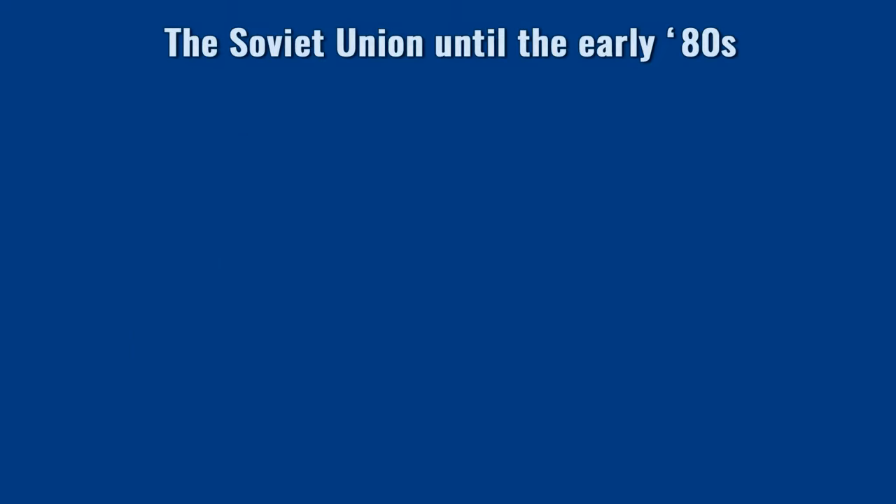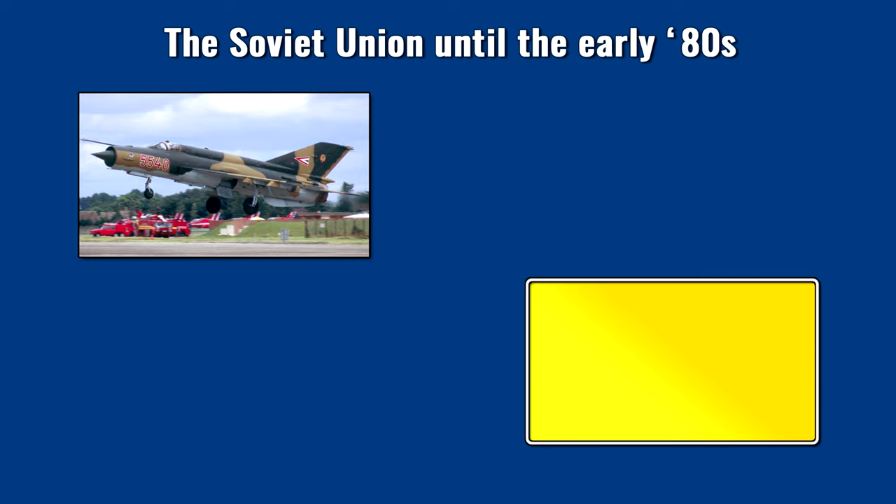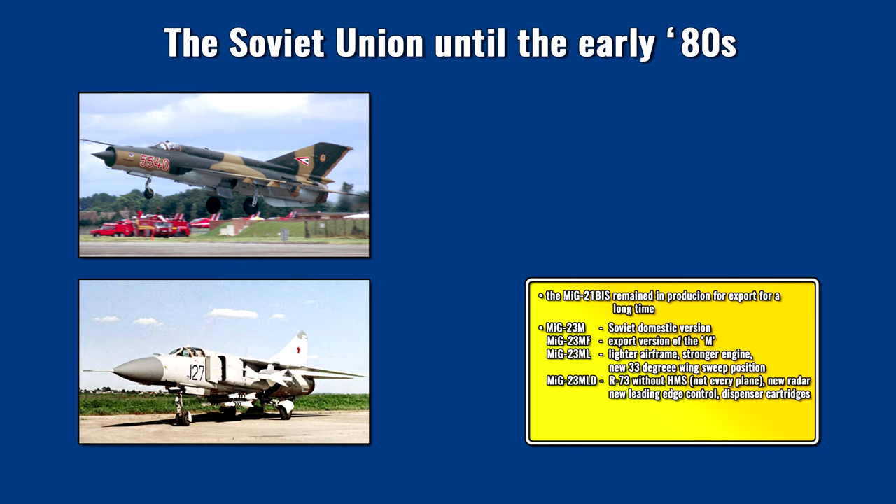Now let's see what the 70s and early 80s meant on the other side of the Iron Curtain. In the very early years of the 70s, further development and manufacturing of the MiG-21 and MiG-23 families occurred. The last Fishbed variant was the BIS, produced from 1972 until April 1985 — an insanely long production history, though it was already an outdated type even in the early 70s despite many incremental upgrades. The first really mass-produced MiG-23 variant was the M, a domestic Soviet version, with the export variant being the MF.